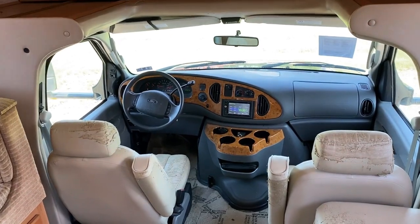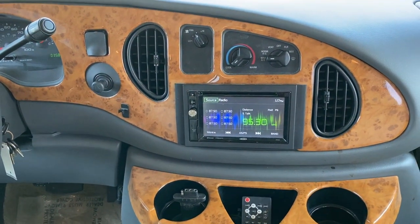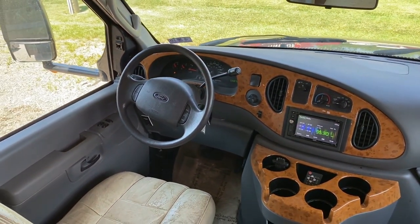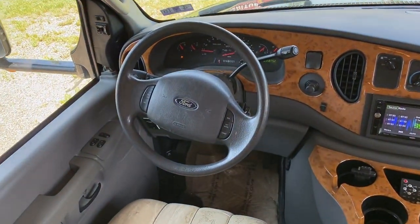We are on a Ford chassis. Up front here you've got your entertainment system. I'm sure it is navigation also, but as old as this is, it probably needs all kinds of updates. Typically speaking, I actually just navigate off my phone, and there are so many RV navigation apps out there now.